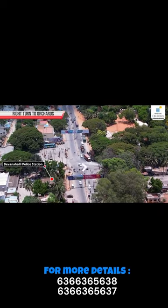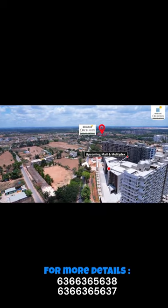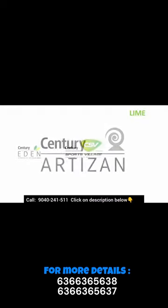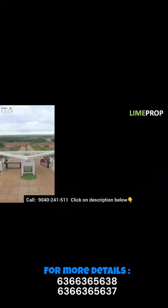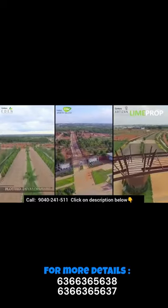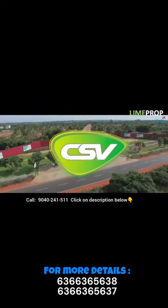Pros of plots: Complete customization — you have total control over the design and construction of your home. Appreciation potential — land tends to appreciate over time, making it a good investment. Space — plots offer more space, allowing you to build large homes with gardens, terraces, and other outdoor areas.